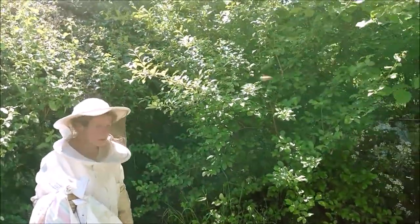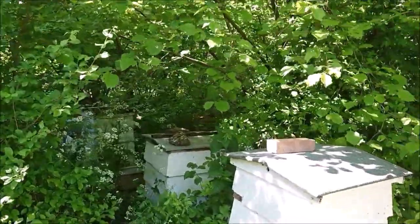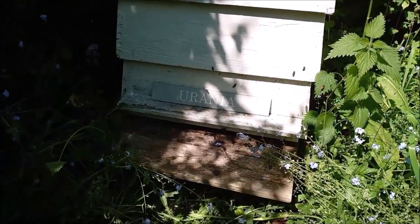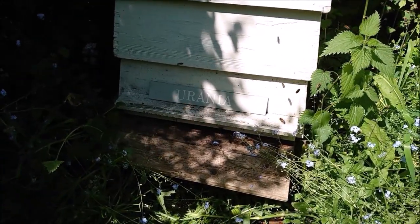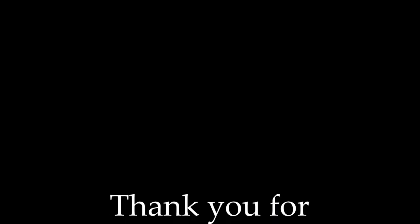Yeah, it is nice. Thank you. Nice to have bees. Bye!